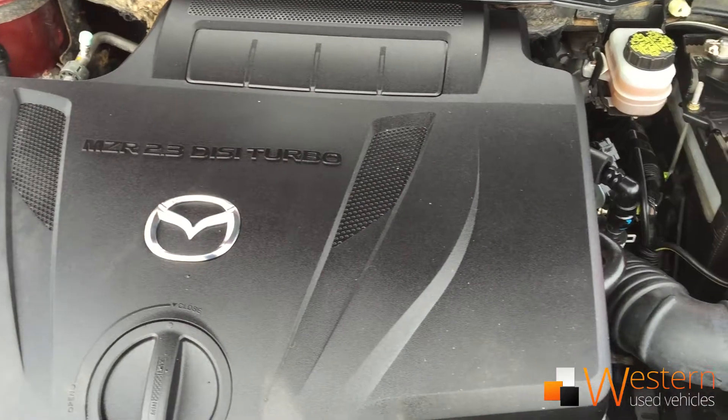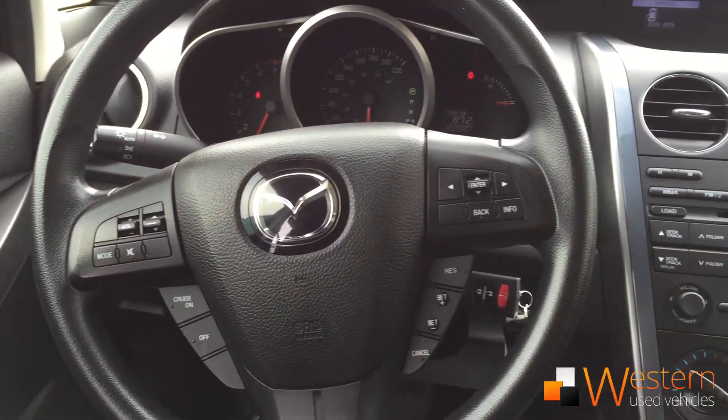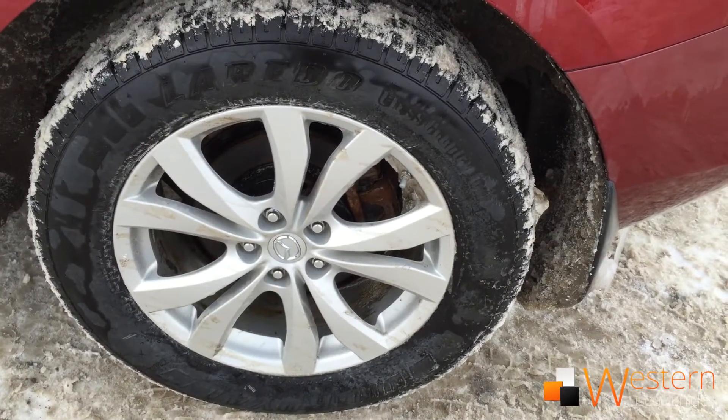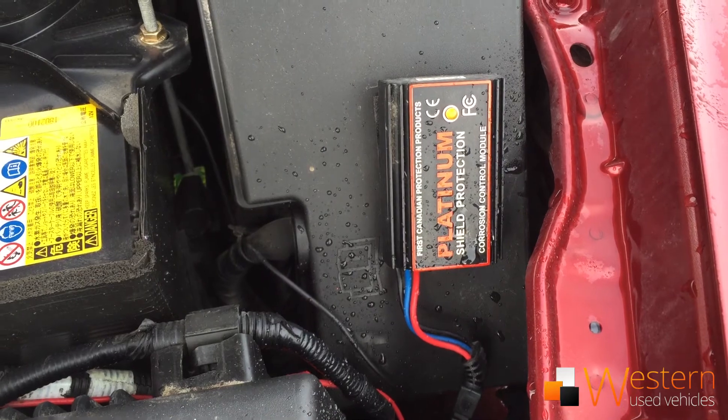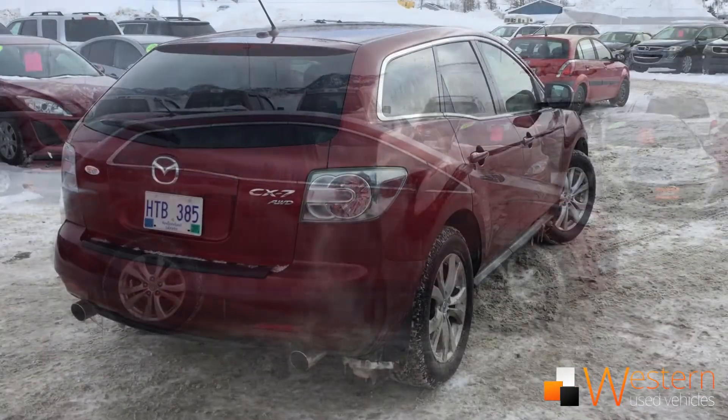It has a 2.3 liter turbo engine that averages 12.2 liters per 100 kilometers in the city, 8.7 on the highway. It has extra touches: alloy rims, and a rust module already installed. This vehicle averages 4.5 stars from Edmunds Car Review, known for its sporty handling and looks.